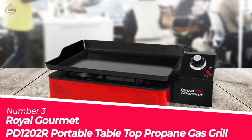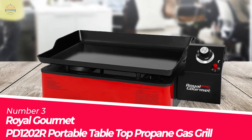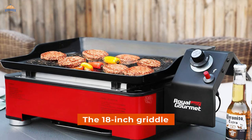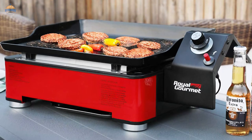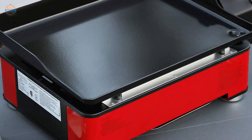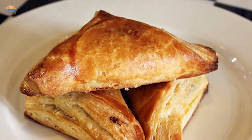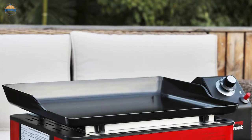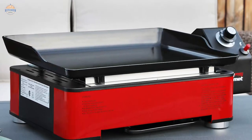Number 3: Royal Gourmet P-10202 R Portable Tabletop Propane Gas Grill. The 18-inch griddle from Royal Gourmet is perfect for any outdoor cooking events, like camping and tailgating. It comes with a glossy porcelain-enameled cooking surface that can cook multiple items at once. With a 12,000 BTU rectangle-shaped burner, heat is transferred to the griddle surface fast and evenly.